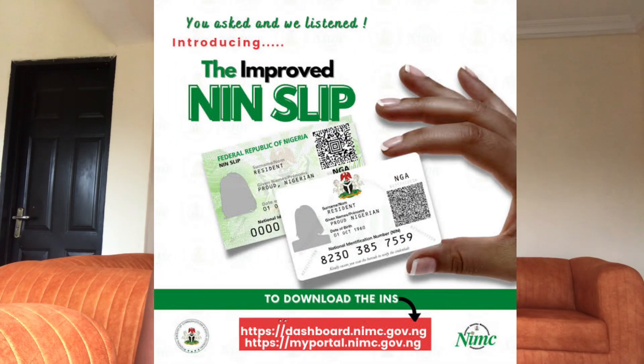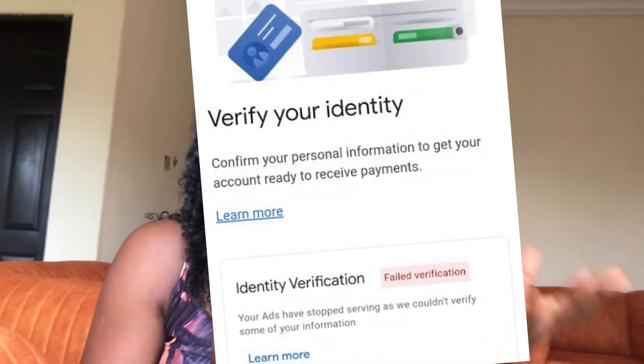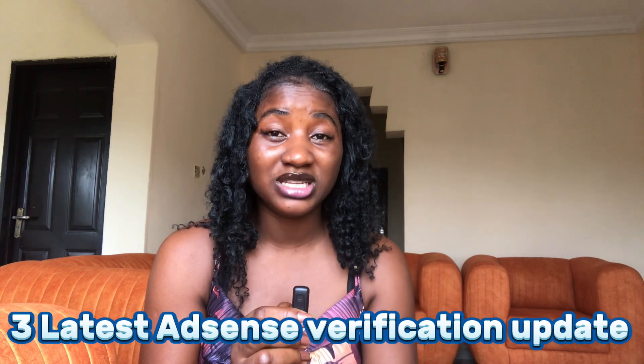Something strange is happening on AdSense this year. People are uploading their ID cards and everything is correct — the name matches, the photo is clear, every single thing is intact — but AdSense still rejects them. The worst part is that if you started your AdSense setup a few months ago and didn't finish it, this recent new verification update might actually be blocking your verification without you even knowing. In today's video, I'm going to break down the three latest AdSense setup verification updates in 2025 that you have to pay attention to, so that the minute you get monetized, you know what to expect and what to do.